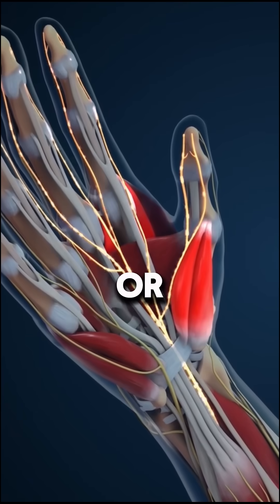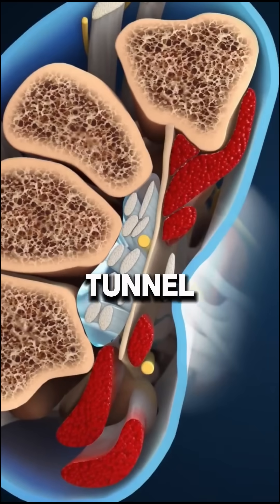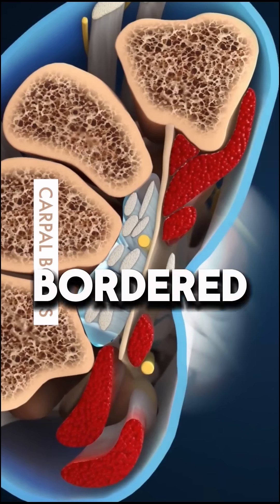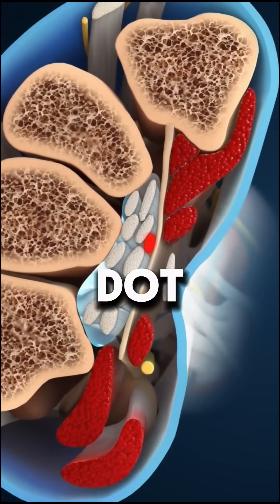Ever wondered why your hands tingle or go numb? The carpal tunnel is a narrow passage in the wrist that houses the median nerve and nine tendons. It's bordered by rigid wrist bones and a tight ligament, leaving little room for expansion.